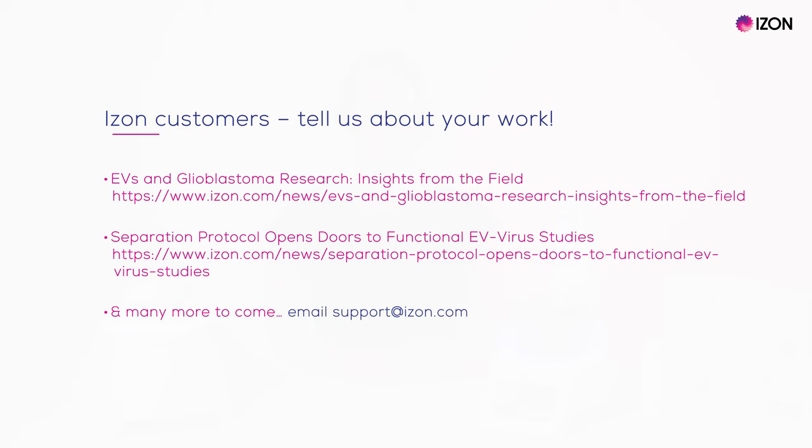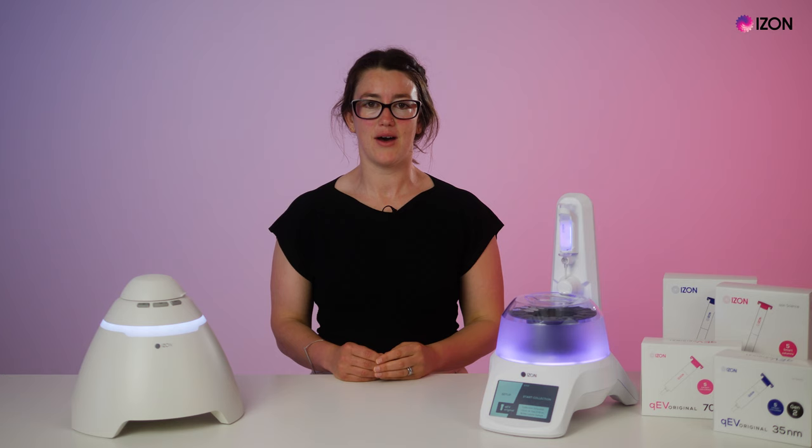Before you go, I just want to say that it is very rewarding seeing our platforms for EV separation and analysis being used in the EV research field. So if you are an Izon customer and would be interested in having your work featured, please get in touch by emailing support at izon.com. If you have any questions about how we can support your work, please get in touch by filling out the contact form found on our website or by emailing support at izon.com.